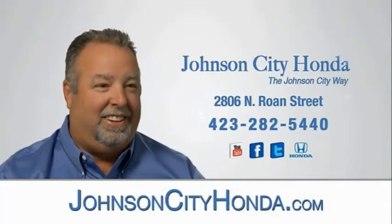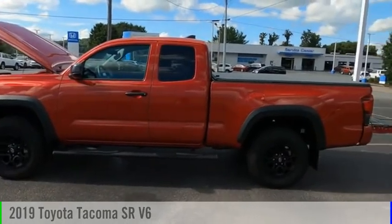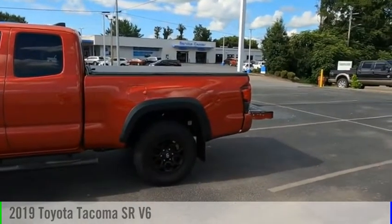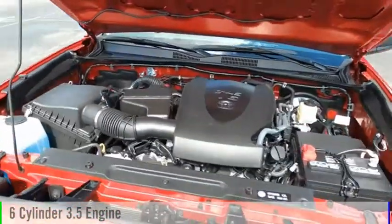Johnson City Honda, Johnson City. Take a ride in the 2019 Tacoma. This vehicle is powered by a four-wheel drive, six-cylinder, 3.5-liter engine.